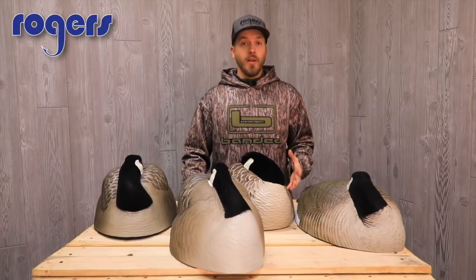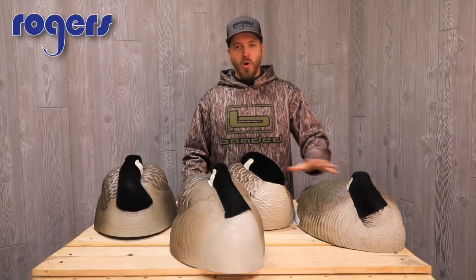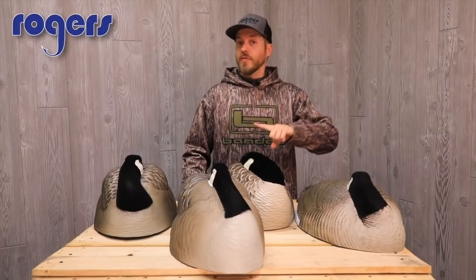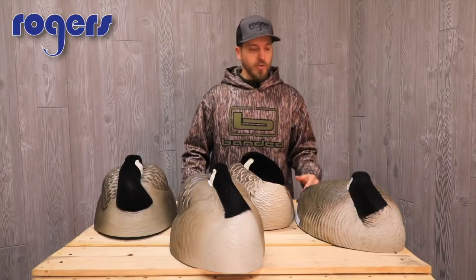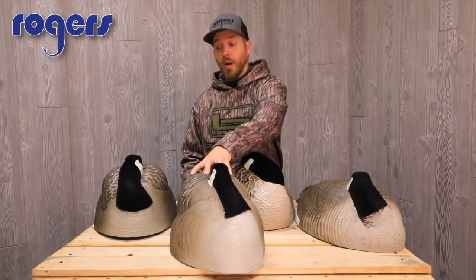Hey guys, I'm gonna do a quick run-through of some of these sleeper shells we've got. All these are gonna be Canada sleeper shells and we're gonna run through about four of them right here. We're probably gonna do a couple videos, so this is video number one. I know a lot of you're gonna be looking for some other shells that'll be in a second video. So I've got the GHG, the Avian, the DOA, and the Dakota here.